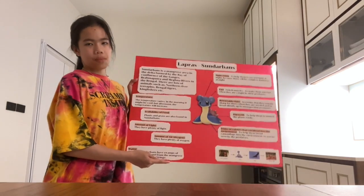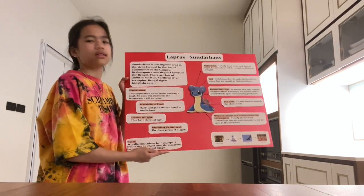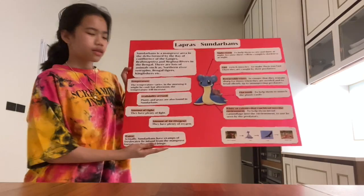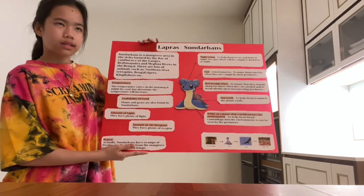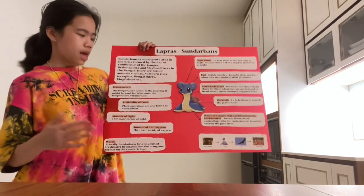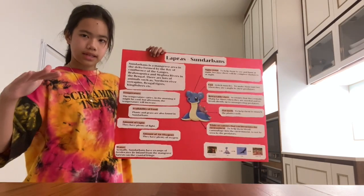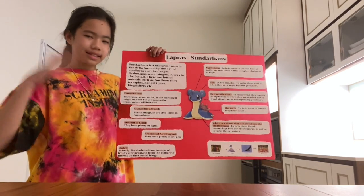The first thing we will talk about are the environmental factors that Lapras needs to survive in Sundarbans. The first one is the temperature. The temperature in Sundarbans varies — in the morning it might be cold, but in the afternoon the temperature will increase. It's actually like in Thailand.